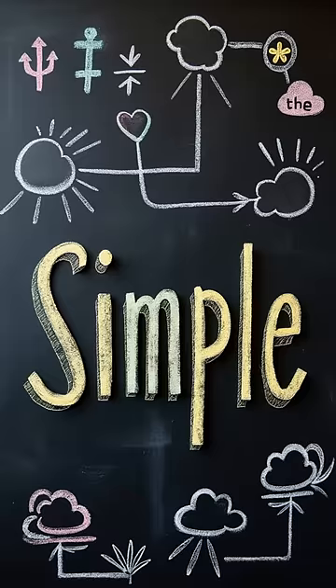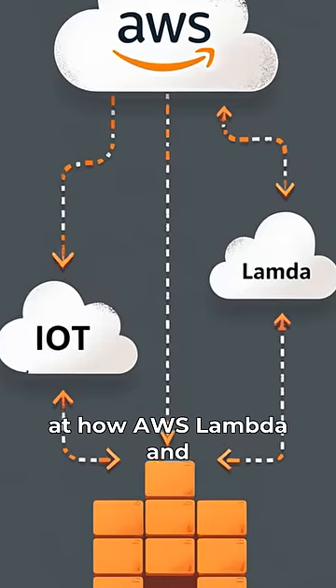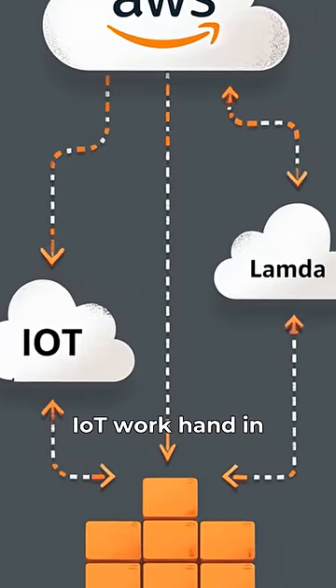Triggering a Lambda function from an IoT device is simple. You just need to set up an IoT rule, choose a condition, and map it to your Lambda function. That's a quick look at how AWS Lambda and IoT work hand-in-hand.